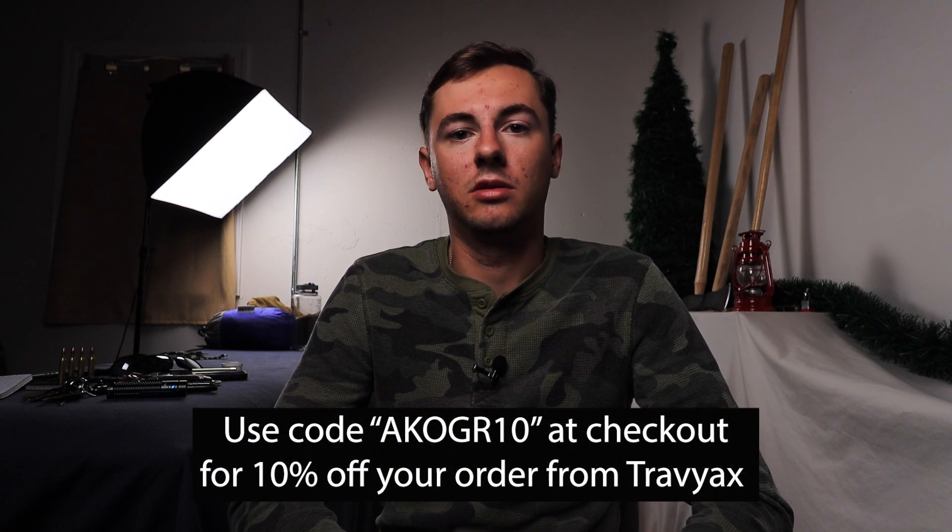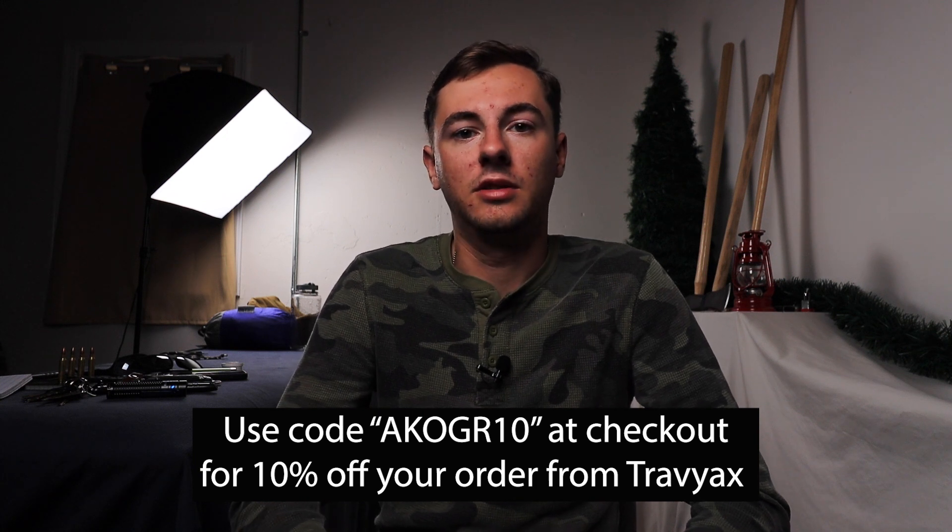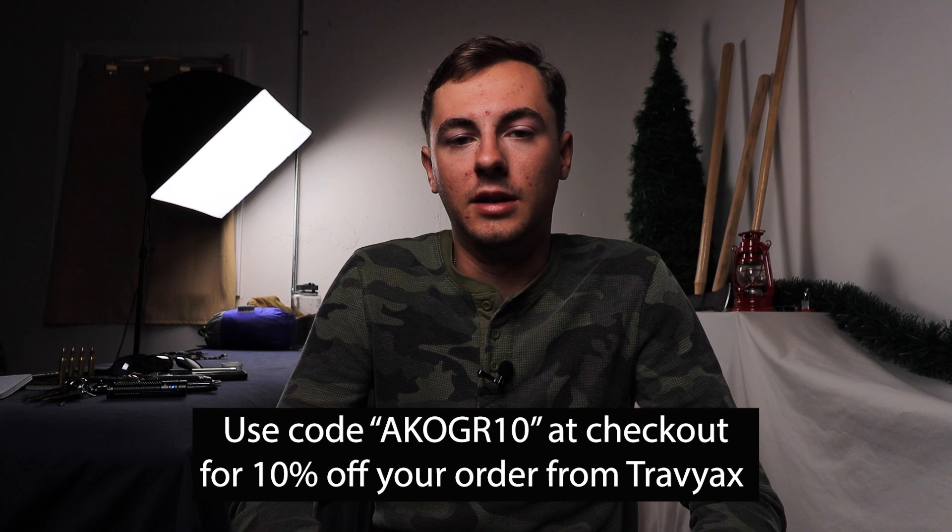She wanted me to test them out, see what I thought, and give my honest opinion. I've really been enjoying them. They also gave me a discount code to share — if you go to Trayvax's website, use code AKOGR10 at checkout to save 10% off your order. They did not sponsor this video; they just asked me to give honest feedback. I was buying Trayvax before they sent me stuff and I'll continue to buy from them because it's just good quality products.